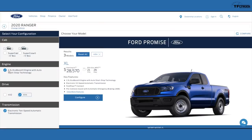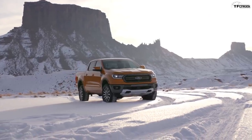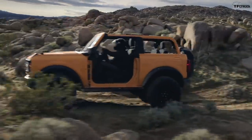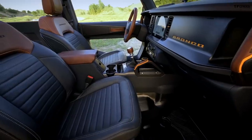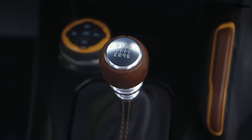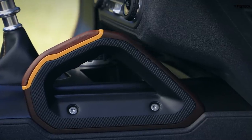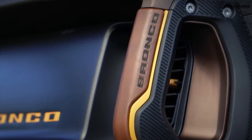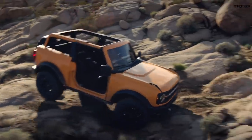The 2.3-liter EcoBoost four-cylinder is the only engine in the Ranger and is also available in the Bronco, with the same rating: 270 horsepower and 310 lb-ft of torque. The Ranger only gets the 10-speed automatic, but the Bronco can also be had with a seven-speed manual — Ford calls it a six-plus-one manual — where you use six gears manually in day-to-day driving and a crawler gear below first for very slow-speed off-road use, enabling a tremendous crawl ratio.